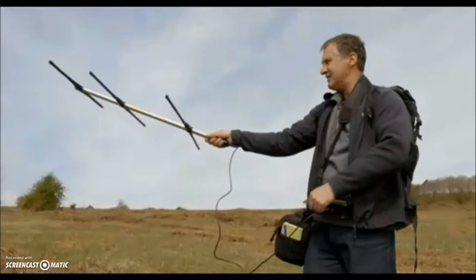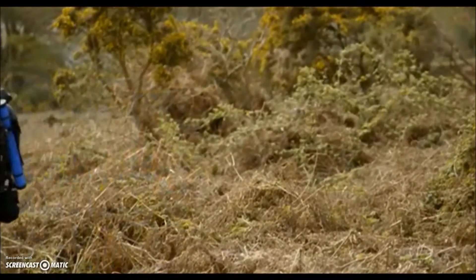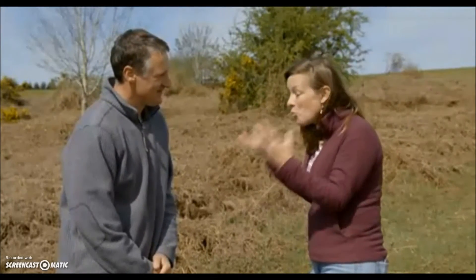Experienced adder tracker Nigel Hand will give us the best chance of capturing this dramatic event on film. Nigel, you're one of the few people to be lucky enough to actually have seen adders dancing. What's it like when you see them?